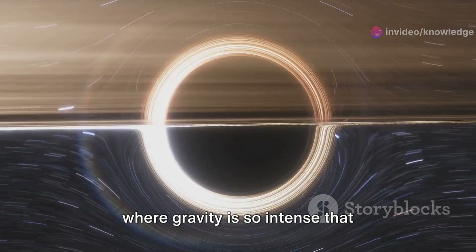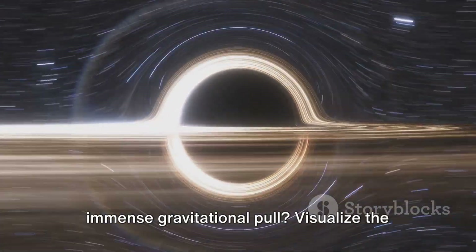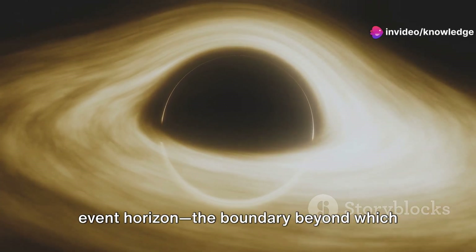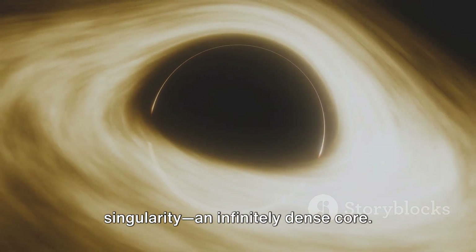Black holes are regions of space-time where gravity is so intense that nothing, not even light, can escape. But how can something so tiny have such immense gravitational pull? Visualize the event horizon, the boundary beyond which escape is impossible. And at the heart of a black hole lies the singularity, an infinitely dense core.